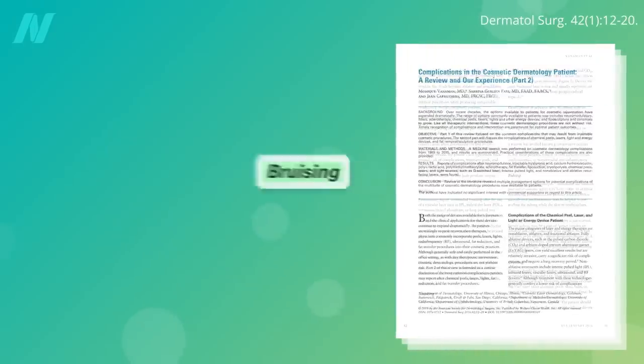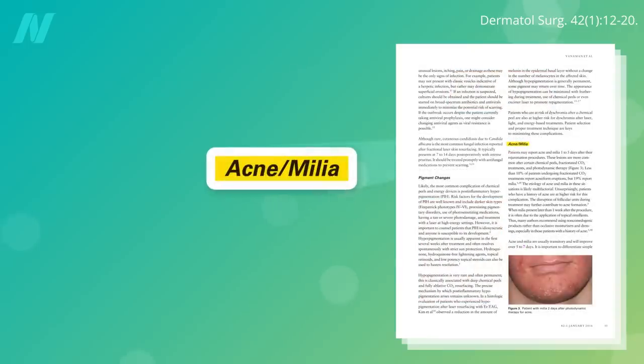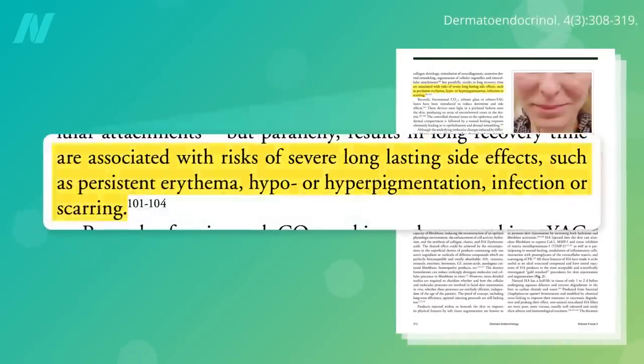Short-term side effects include bruising, swelling, itching, crusting, redness, infection, acne, and milia — which are little white cysts. Long-lasting side effects can include persistent redness, pigmentation changes, and scarring.